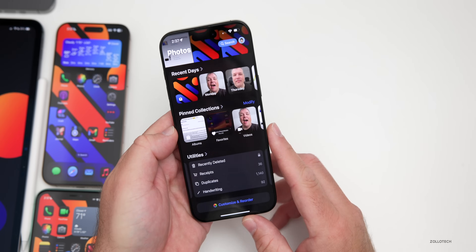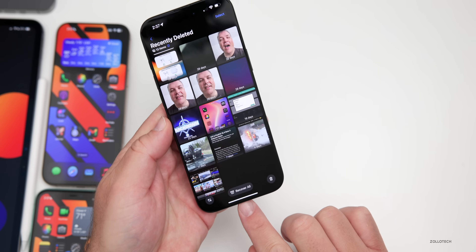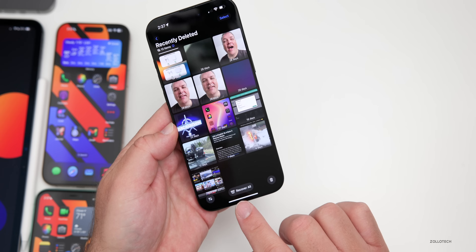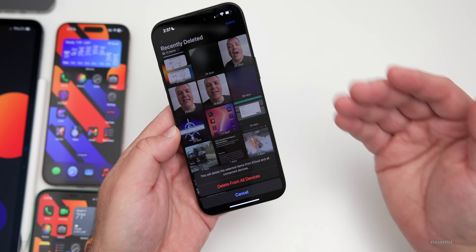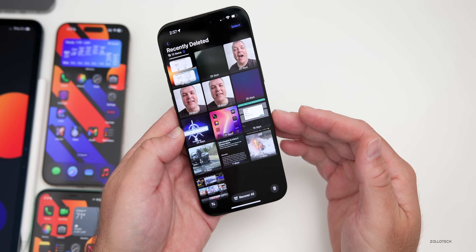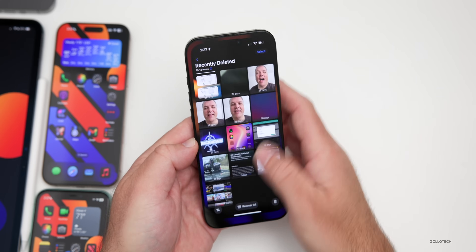Within Photos, under Recently Deleted, the interface has been brought back from earlier iOS 18.4 betas — you can now 'Recover All' or 'Delete All,' including the 'Delete from All Devices' option. This was in earlier betas, removed for the iOS 18.4 public release, and now it's been brought back.